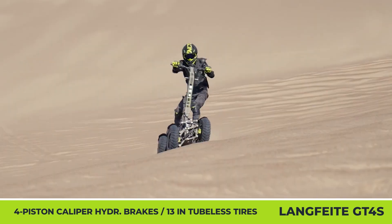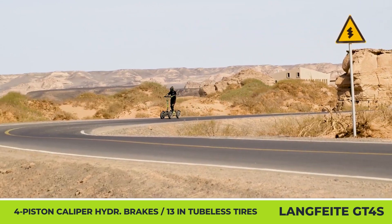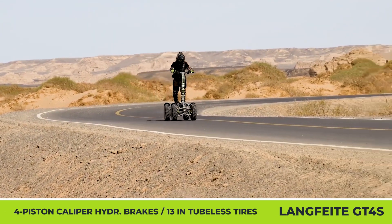For efficient hill climbing and navigating around obstacles, the GT4S offers an industry-leading 30-degree steering angle, a 30-degree tilt angle, a four-wheel drive feature, and a reverse gear.